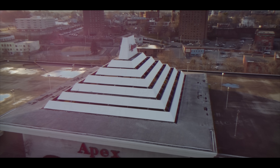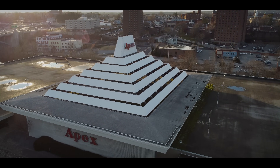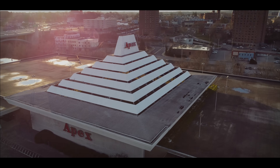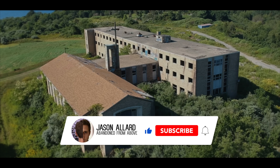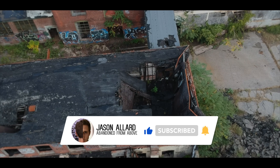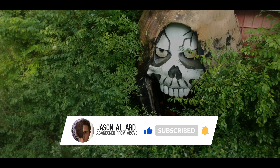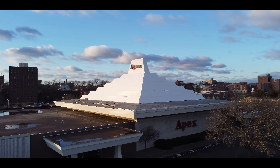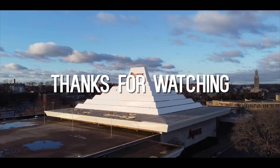Until that happens, let's just admire another Rhode Island icon on the side of the highway — a monument to a different time — because it might not be around much longer. To see more interesting abandoned places like this, you can check out the rest of my Abandoned From Above series on my channel right now. Thank you very much for watching.